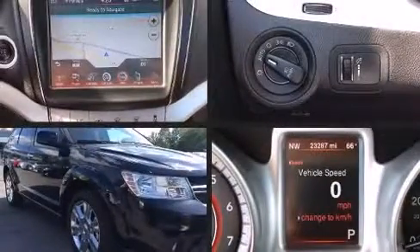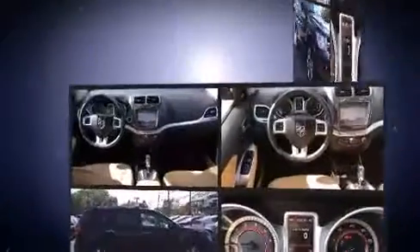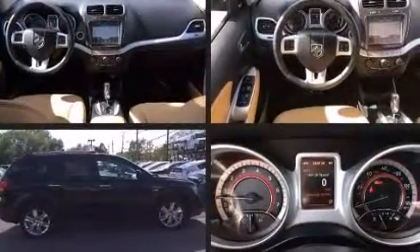Step into the 2014 Dodge Journey. Under the hood, you'll find a six-cylinder engine with more than 270 horsepower, providing a smooth and predictable driving experience.